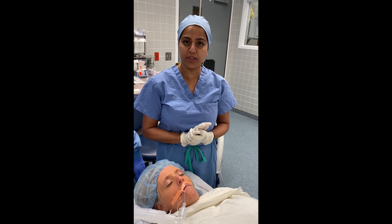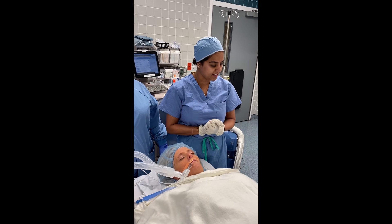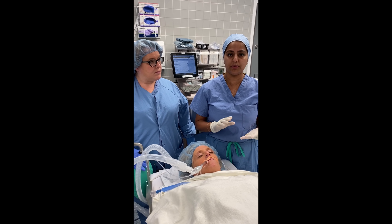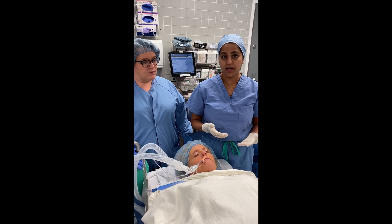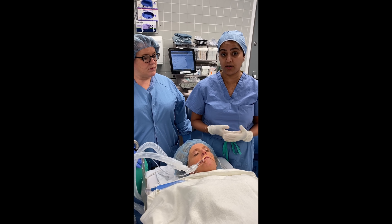Now for the actual technique, which we have named the ET tube biomask technique. You want to conduct this ideally prior to reversal of muscle relaxants and when the patient is in a deep plane of anaesthesia. You could even consider a deep extubation, which would avoid any coughing.